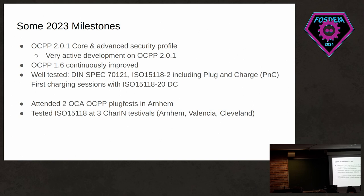Some of the technical milestones of 2023: we worked pretty hard on OCPP 2.0.1 — the core and advanced security profiles are almost done, and some parties are already going into certification based on that code. There was also very active development on OCPP 1.6, which we continuously improved. On the car communication side, we now have a well-tested DIN SPEC as well as ISO 15118-2 implementation, including plug-and-charge, and we had the first successful charging sessions with ISO 15118-20 DC. To validate all of this, we attended two OCA OCPP plugfests in Arnhem, as well as three different CharIN testfests focused on ISO 15118 interoperability.